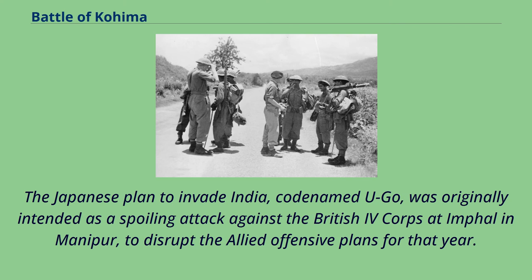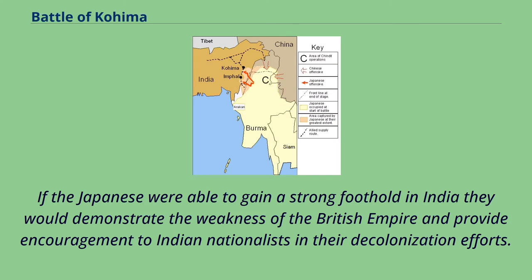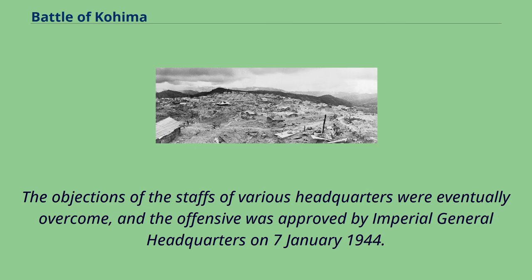The Japanese plan to invade India, codenamed Yugo, was originally intended as a spoiling attack against the British 4 Corps at Imphal in Manipur, to disrupt the Allied offensive plans for that year. The commander of the Japanese 15th Army, Lieutenant General Renya Mutaguchi, enlarged the plan to invade India itself and perhaps even overthrow the British Raj. If the Japanese were able to gain a strong foothold in India they would demonstrate the weakness of the British Empire and provide encouragement to Indian nationalists in their decolonization efforts. Moreover, occupation of the area around Imphal would severely impact American efforts to supply Chiang Kai-shek's army in China. The offensive was approved by Imperial General Headquarters on January 7, 1944.